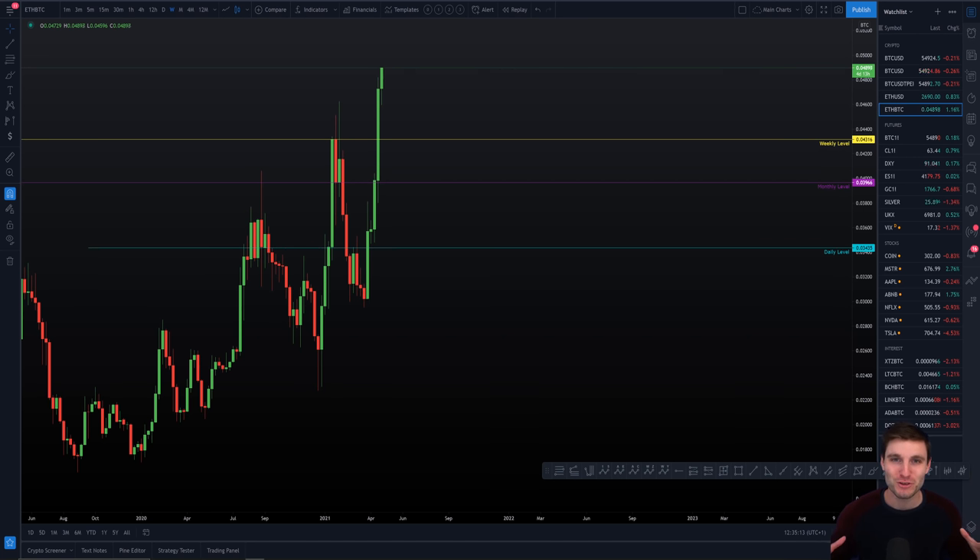Hello everyone, I hope that you are doing very well and welcome to today's cryptocurrency technical analysis where we are going to be going over the Ethereum chart today. I want to be talking you through the long position that we are in right now and going over once again the targets and now we have very well-defined support levels.